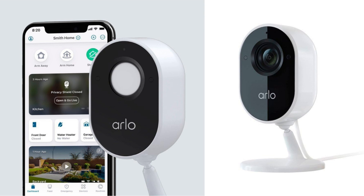I recently purchased the Arlo Indoor Camera 1080p Video with Privacy Shield, and I must say it has exceeded my expectations in terms of performance and reliability. As a renewed product, I was initially skeptical, but I am glad to report that it functions flawlessly.